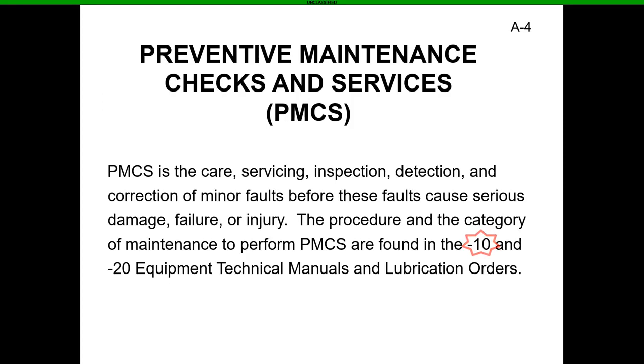Preventive Maintenance Checks and Services — PMCS — is basically the care, service, inspection, and detection of future or current issues with your vehicle so you can knock those faults out or annotate those faults and get them to the mechanics so they can fix it. If you don't do this as the operator, you run the risk of operating broken equipment or injuring yourself, other people, or the military's equipment.